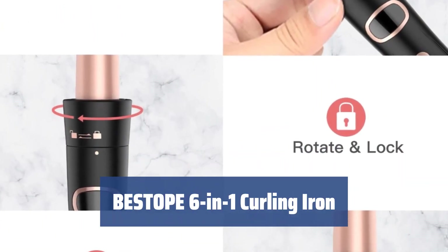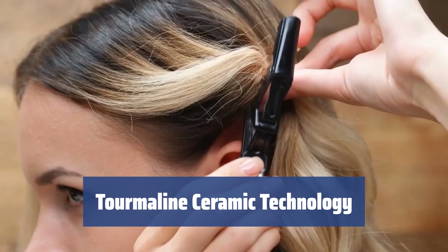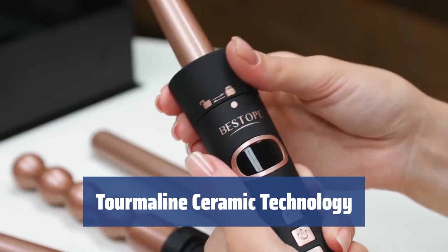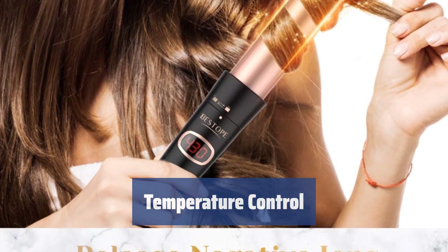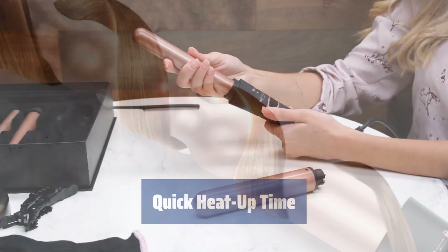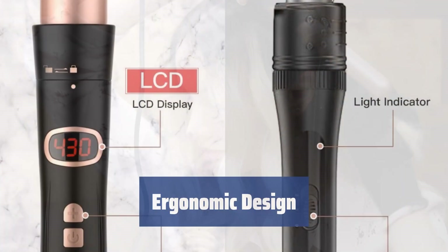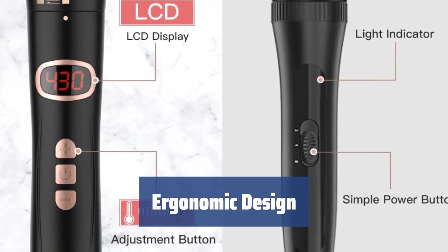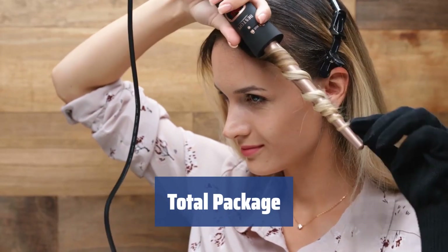Number 5. Get 6 different styles with interchangeable barrels. High-end ceramic provides constant heating and prevents frizz. Adjust temperature for various hair types and monitor temperature with ease. Heats up in 30 seconds for fast styling. Non-slip handle and swivel cord for easy styling. Get everything you need in one curling iron.